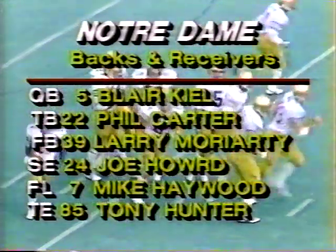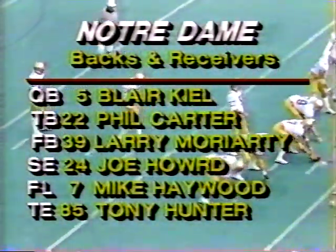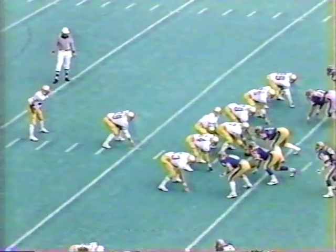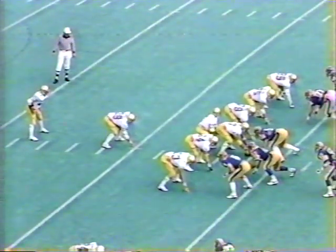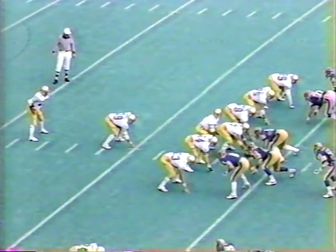Notre Dame with Blair Keel at quarterback, tailback Phil Carter, fullback Larry Moriarty, split end Joe Howard, flanker Mike Haywood, and tight end Tony Hunter. Keel from the eye goes to the tailback on the first play — Phil Carter is dunked at about the 25-yard line. The tackle made by Rich Kroenig. One-yard gain on the play, it'll be second and nine.